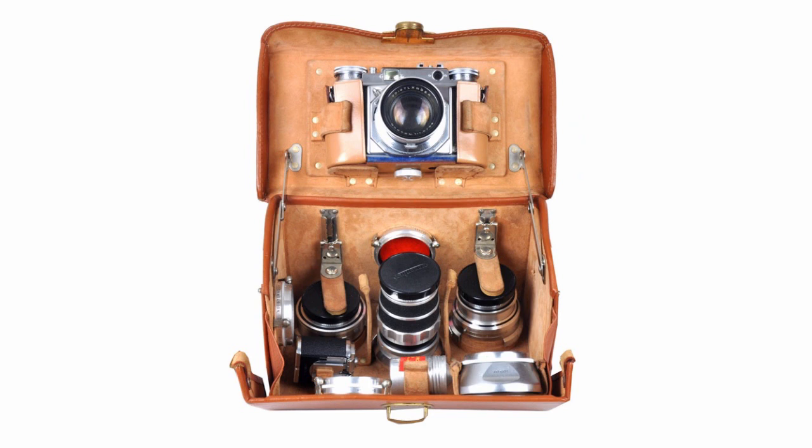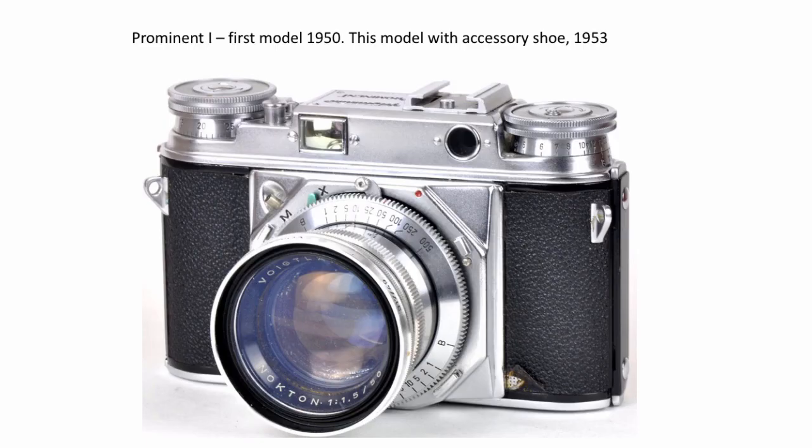So first of all, I had the camera that came out of the outfit. The Prominent 1 was first made in 1950. This one's a little later because it's got an accessory shoe that was made in 1953. What was nice about the one I got there, as you can see, is it had the f1.5 Nokton lens on it, which is really quite valuable these days.